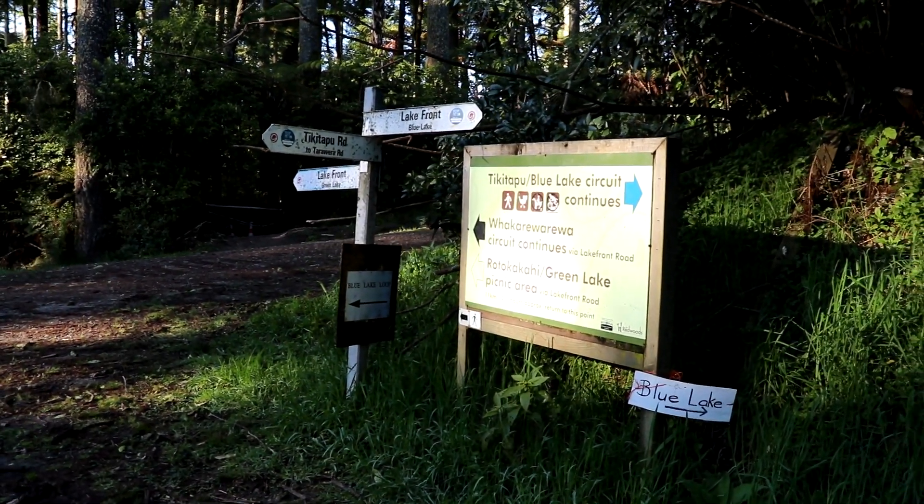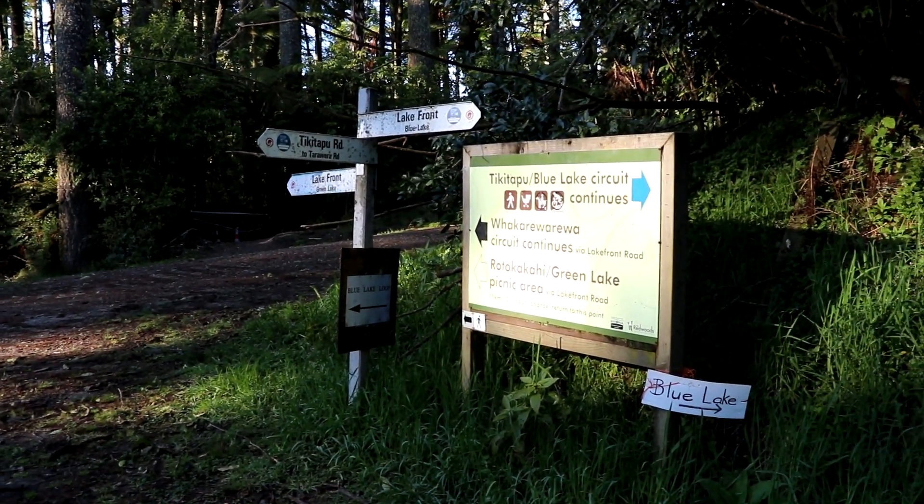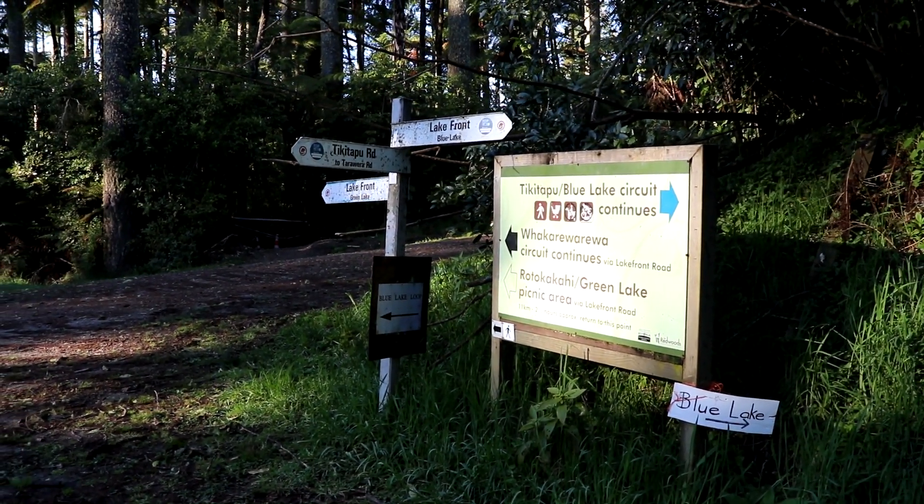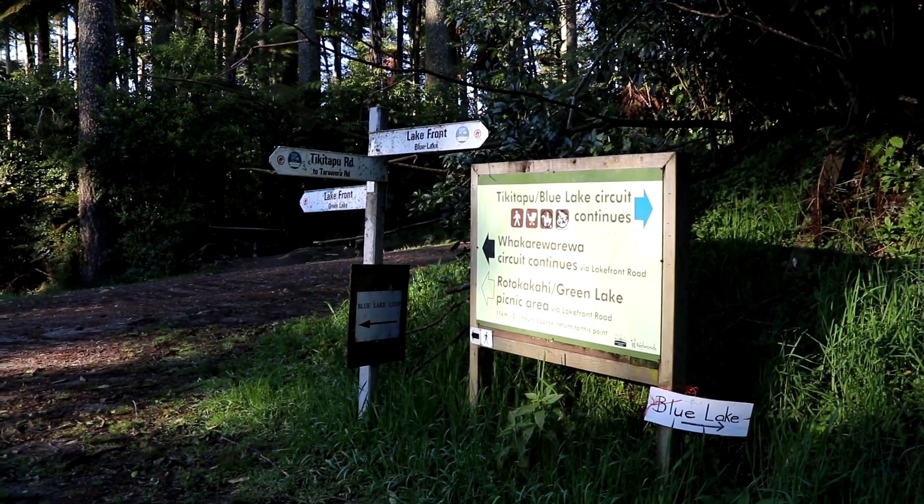We're part of the way around and we're just going to go down and have a little look at the Green Lake and then back onto the Blue Lake track. We're nearly at the Green Lake — I'm just recording this part now because it's so windy and I'm having to stand out of the wind. That took about 10 or 15 minutes to get down that hill to the Green Lake.